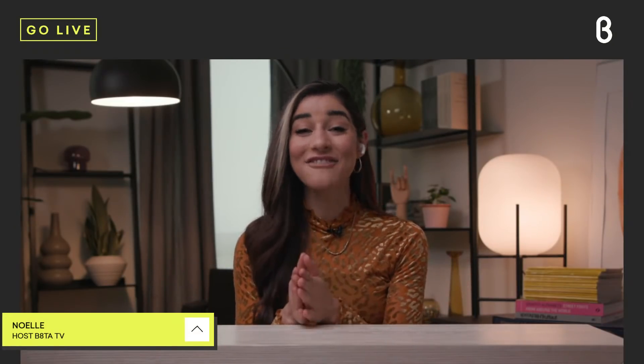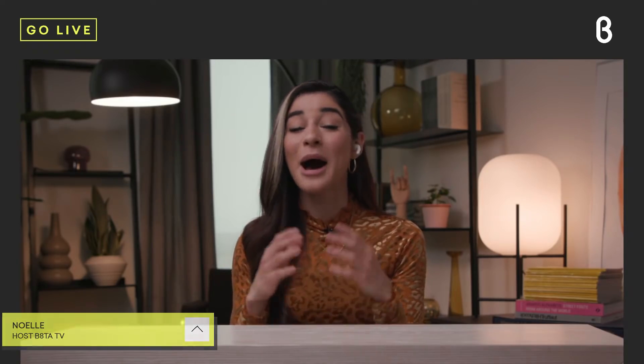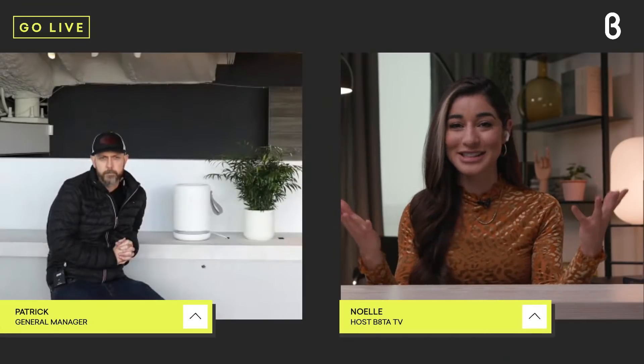Hey guys, it's Noelle coming to you from the Beta TV studio with another live episode of You Need This. Today's product is the Air Mini by the company Molecule. This is one of the air purifiers in Molecule's lineup that uses nanotechnology to break down pollutants, purifying the air in any space in your home. This particular product is so great — portable, compact, and small. To show us the product, we're kicking it over to Patrick, our general manager over at Beta Mission Bay.